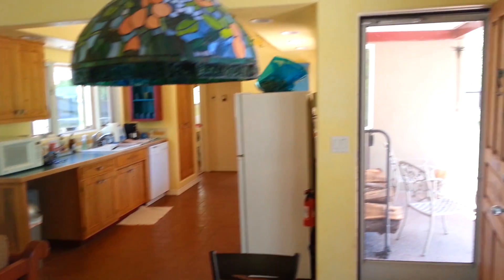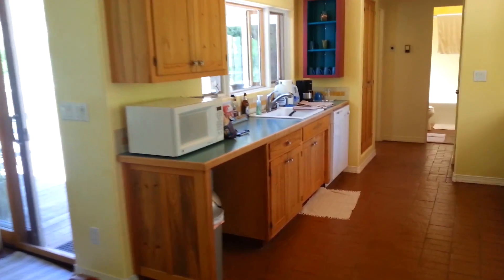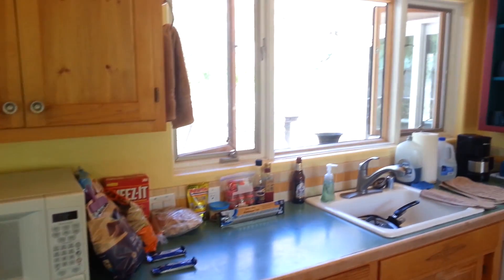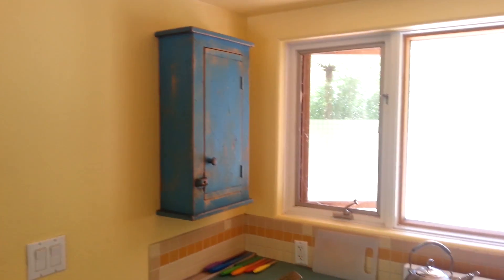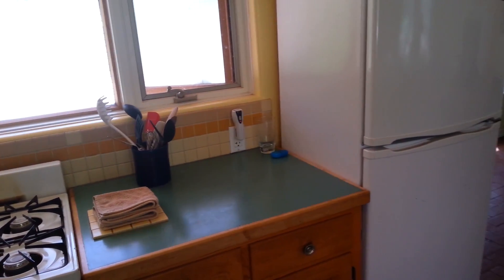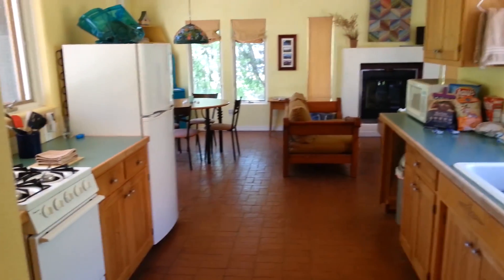Over here you can see the front door where I just came in, the dining area again, living room, and back here is the kitchen. This place is great because you have pretty much almost everything you need to prepare a meal — all the amenities. Only missing really a couple things. As you can see, this is the stove side here, and over here is the refrigerator.